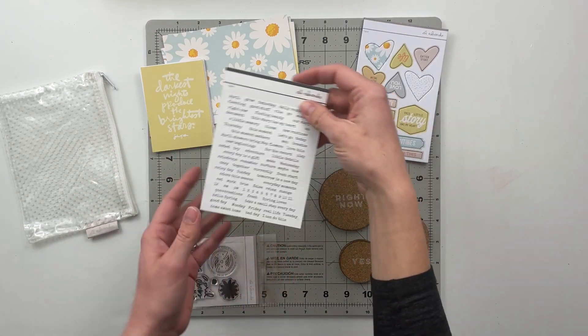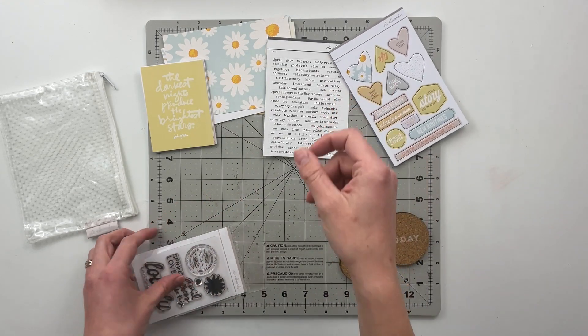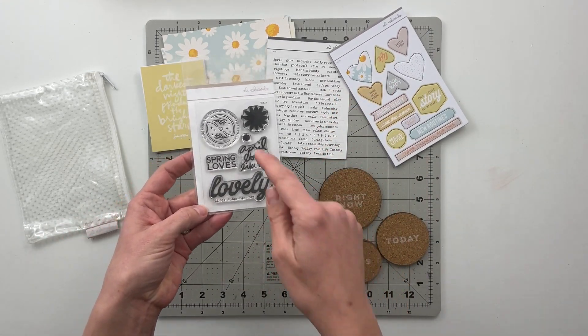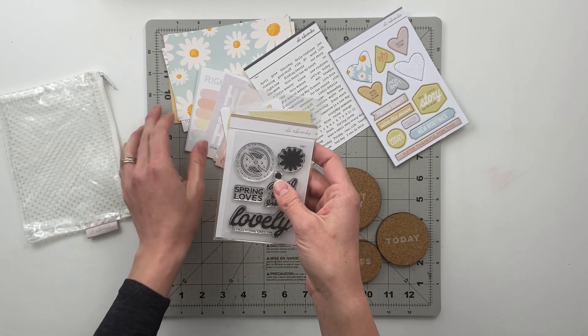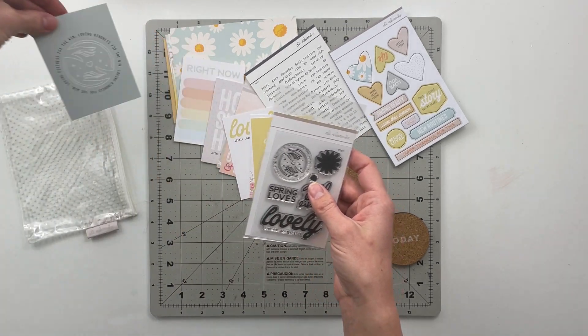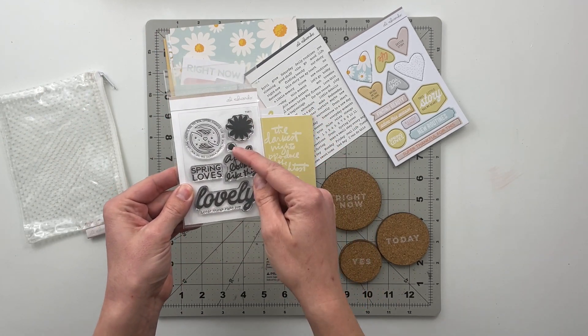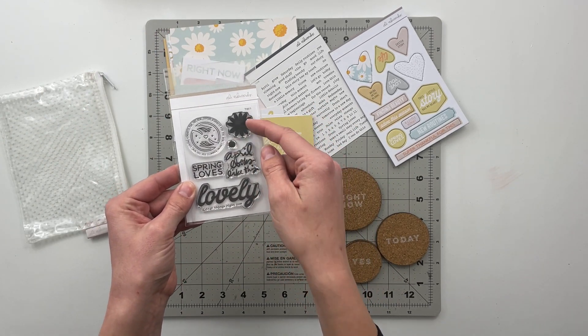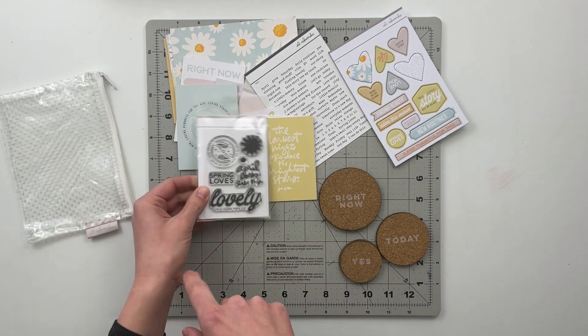Then we've got a set of tiny phrase stickers that are white with black text. The stamp set has that same pattern from the card that says 'loving kindness for the win.' We also have a floral pattern where you could layer the flower with the centers. 'April looks like this,' 'spring loves,' and that 'lovely little things right now.'